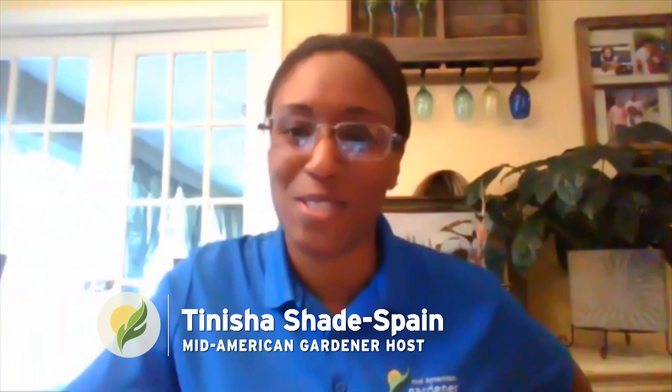Hello, and welcome to another stay-at-home edition of Mid-American Gardener. I'm your host, Tanisha Spain. Thanks so much for watching. Tonight we've got a lot to talk about — some show and tells and of course your questions from the garden. Let's have our panelists introduce themselves and tell you a little bit about their specialty.